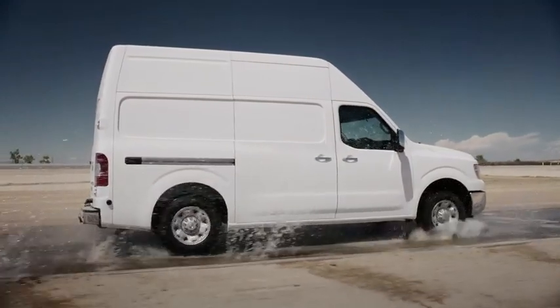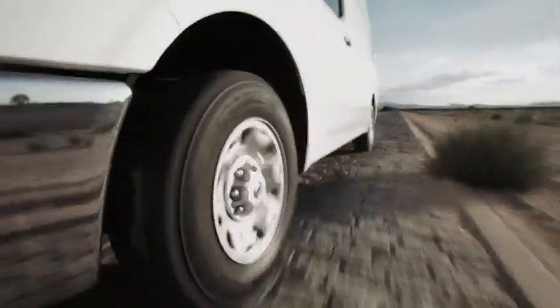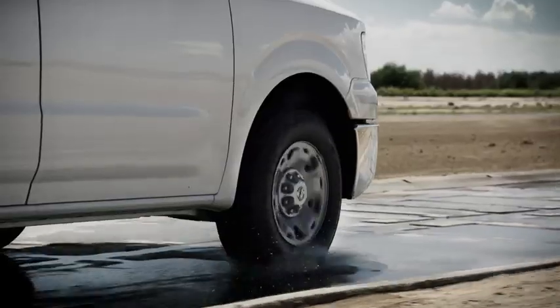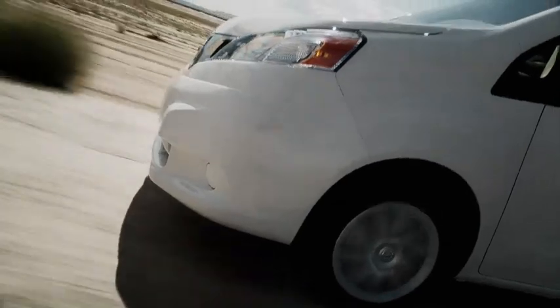Sometimes the road itself is the enemy, so we test on the most ruthless. Fixed stones, Belgian blocks, rough concrete, splash course. After all, this vehicle is your livelihood. Durability is critical, so we go to extremes you never will.